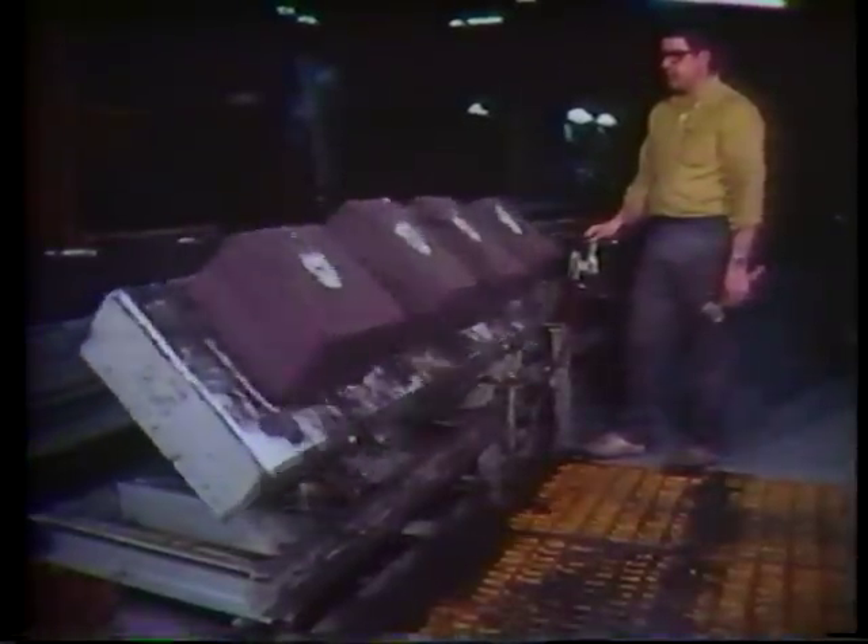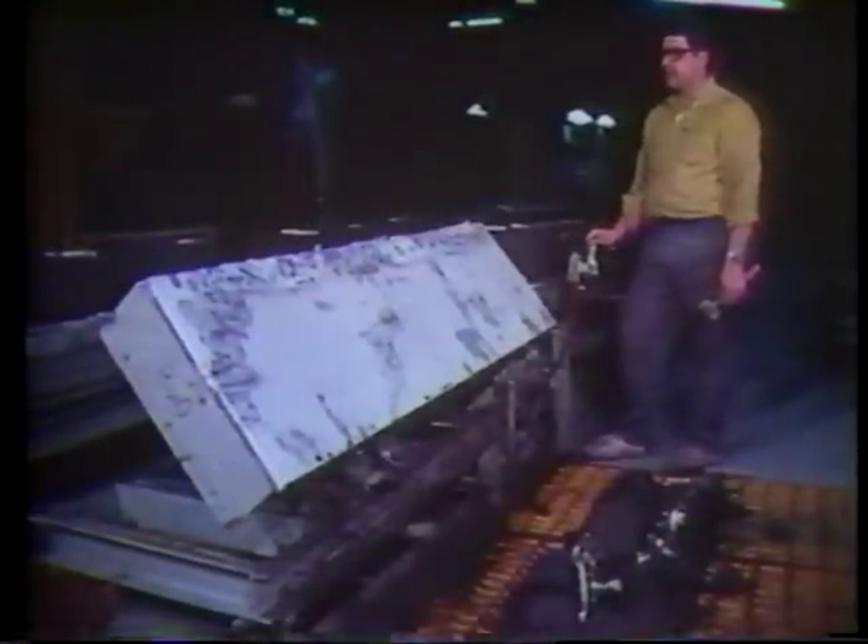The metal runs into the cavity in the center of the mold and forms an exact copy of the pattern. When the metal cools and solidifies, the sand is broken away revealing the casting.